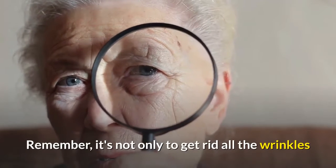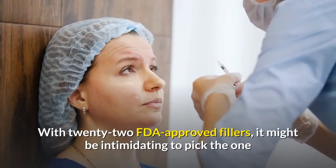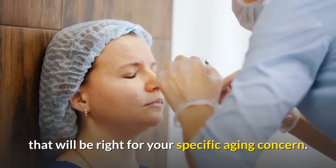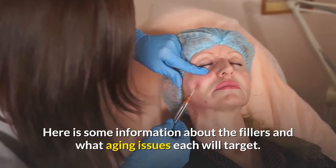Remember, it's not only to get rid of all the wrinkles or creases in your face, but to give you a healthy and graceful presence. With 22 FDA-approved fillers, it might be intimidating to pick the one that will be right for your specific aging concern. Here is some information about the fillers and what aging issues each will target.